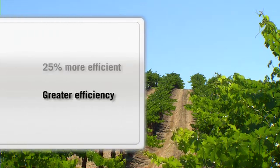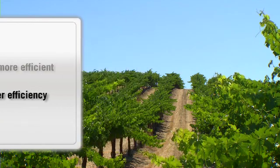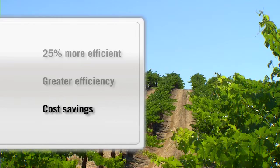We also found that 1.5 gallons of propane can displace and do the same amount of work as one gallon of diesel. That can save farmers from $1 to $3 per hour of operation.